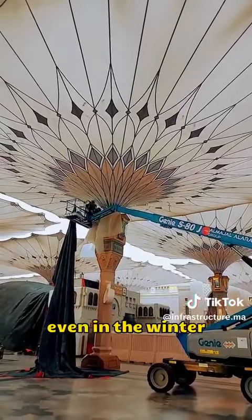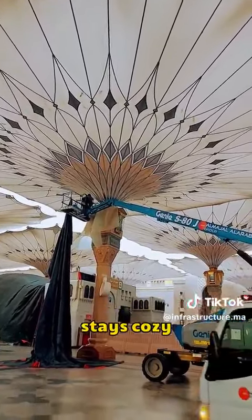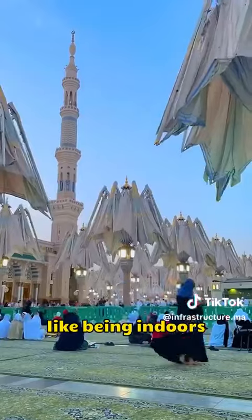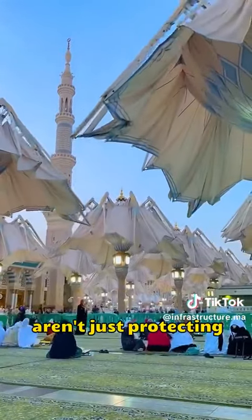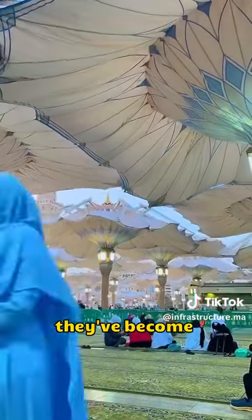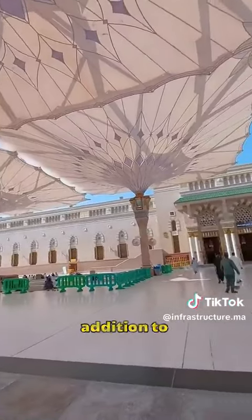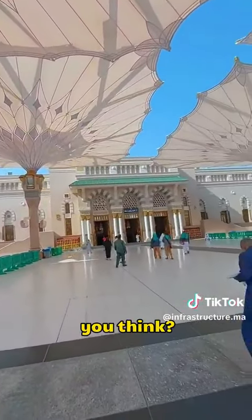But here's the kicker — even in the winter, with the shades open, the square stays cozy, like being indoors. Now, these sunshades aren't just protecting folks from the sun and rain — they've become a super-famous tourist spot. I'm just wondering if one of these would be a good addition to my home. What do you think?